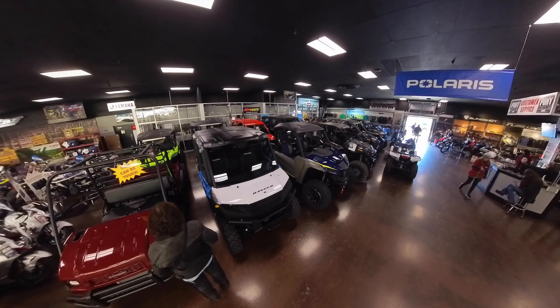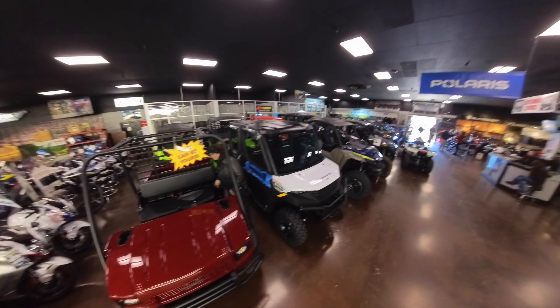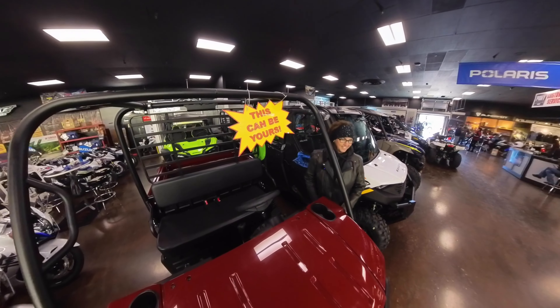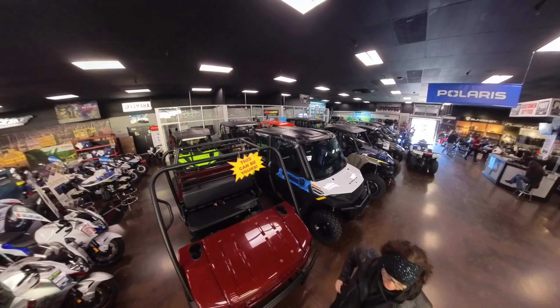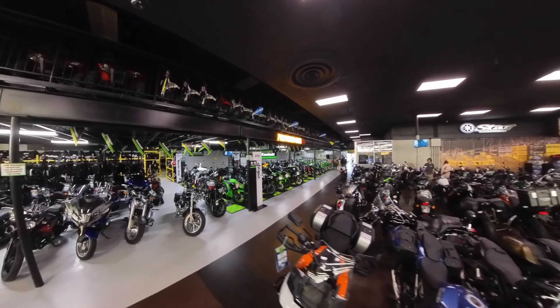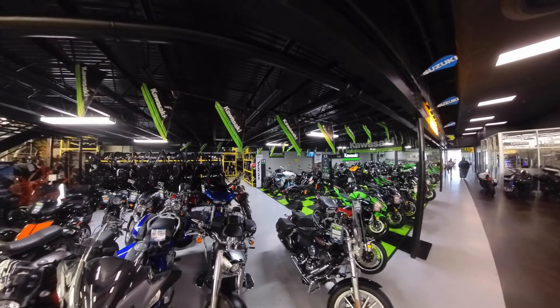Back here is where they have the all-terrain vehicles. This can be yours — it says so right there — for $10,199. I'll take the bike home; you can ride that home. They have pre-owned bikes if that's what you're looking for. Sport bikes, cruisers.